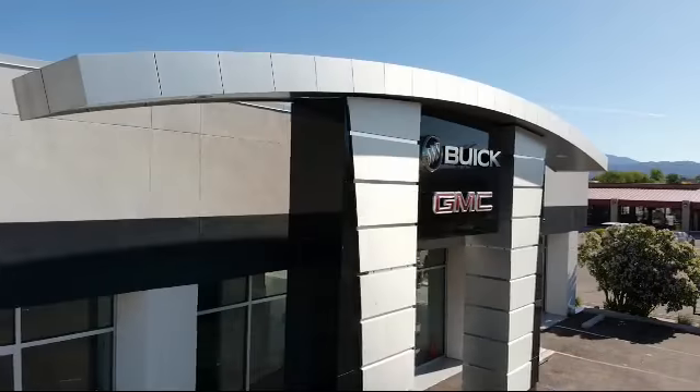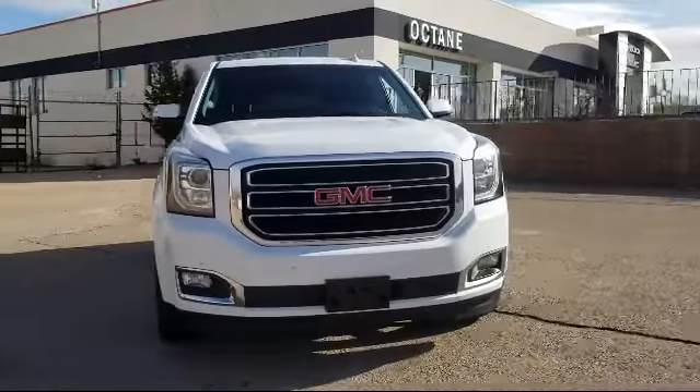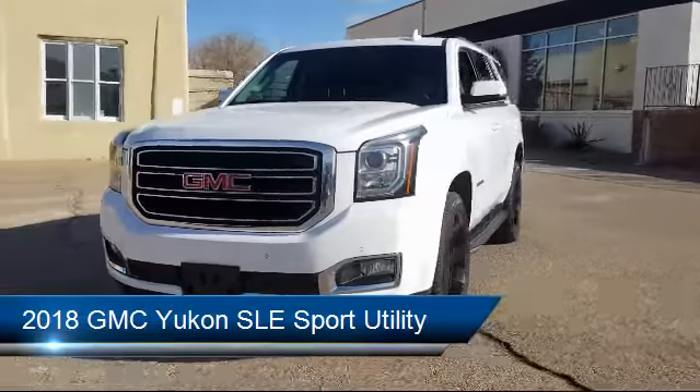Welcome to Octane Buick GMC, and here's a look at another one of our great vehicles from our inventory. It comes equipped with a convenience package with power equipment group.